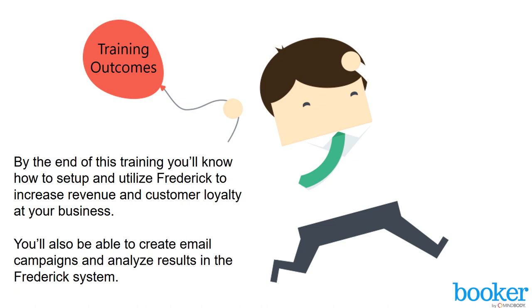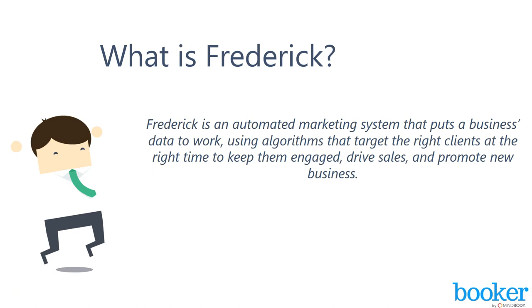You'll also be able to create email campaigns and analyze results in the Frederick system. Welcome to Frederick, everyone. So what exactly is Frederick? Frederick is an automated marketing system that puts a business's data to work using algorithms that target the right clients at the right time to keep them engaged.